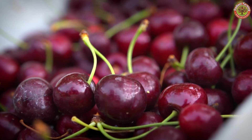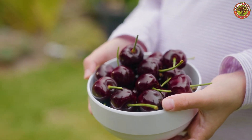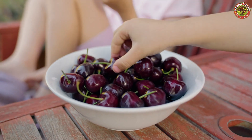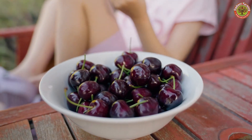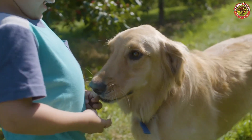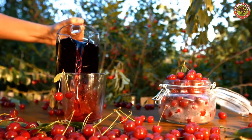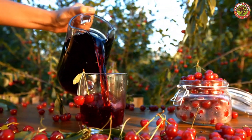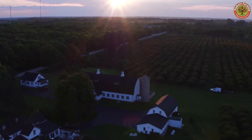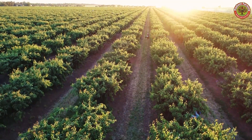Cherries are not only famous for their sweet and refreshing taste, but are also packed with important nutrients. They provide a good amount of vitamin C, vitamin A, potassium, and manganese. The antioxidants in cherries help protect cells and reduce the risk of disease, improving overall health. Additionally, cherries are an excellent ingredient in cooking — from desserts and salads to juices, syrups, and cocktails — bringing a unique flavor that enriches our culinary experiences.